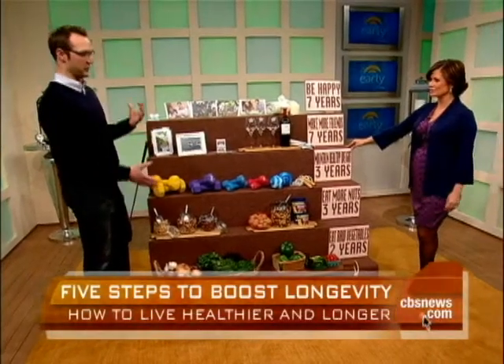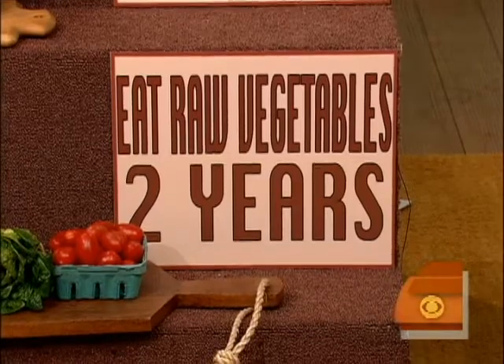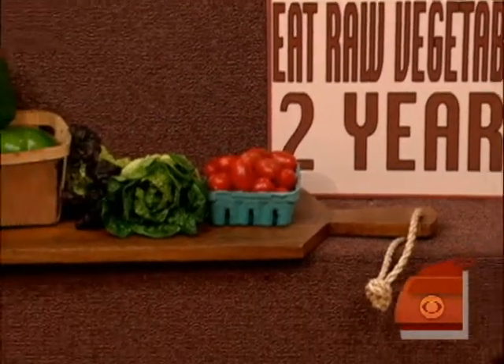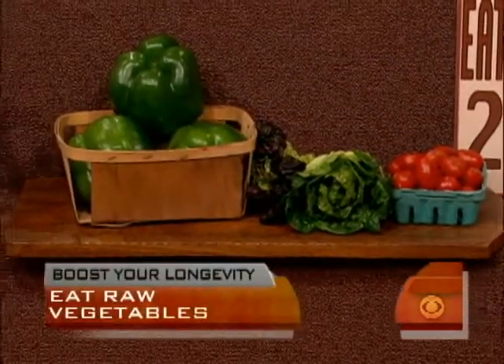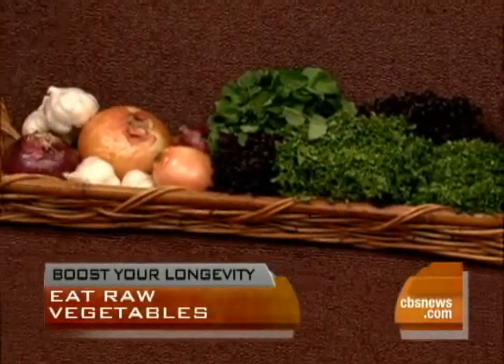One of the first things you can do to really add a couple years to your life is eating raw vegetables. The beauty of raw vegetables is that it preserves the antioxidants. The moment you start cooking them, you start to lose some of those antioxidants — up to 30%. So try and have a couple of raw vegetables a day. The more you cook, the less nutritious. But still, just eat your vegetables — that's really what it comes down to.